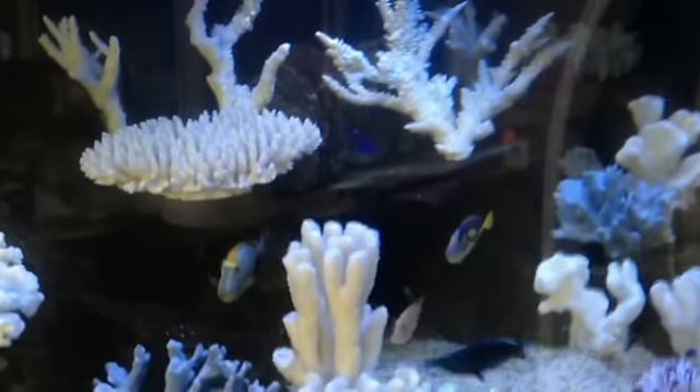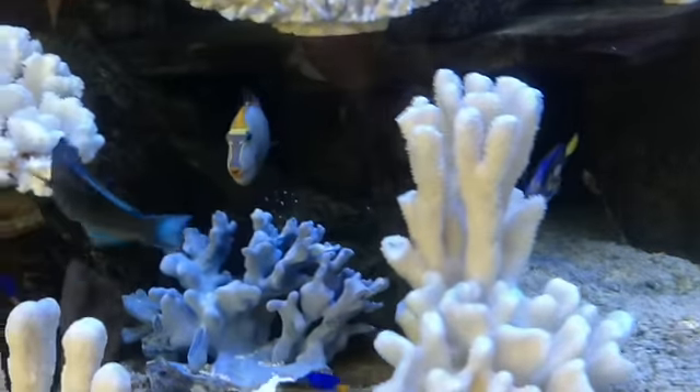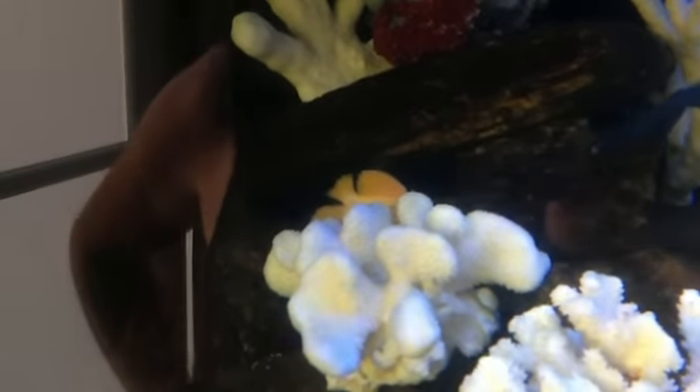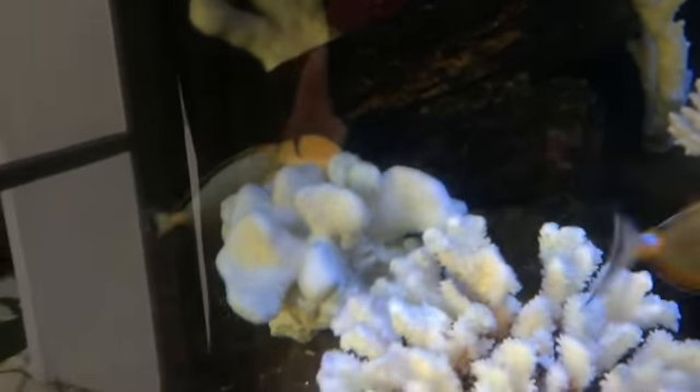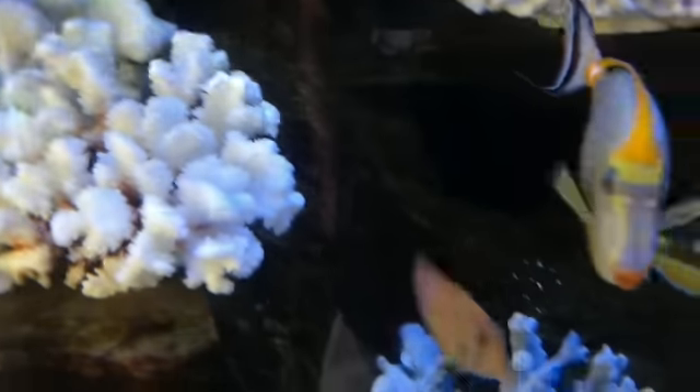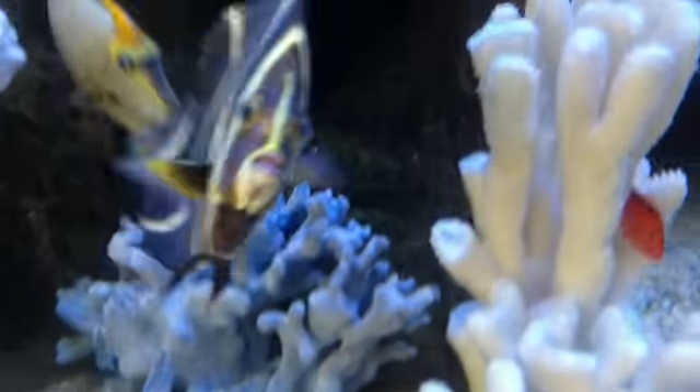So the lights are on now. We can see a number of fish that are still swimming. Unfortunately, the harlequin tusk didn't make it. And I'm really sad about that golden butterfly. He had been through so much just to get to this point, and then to be wiped out by ick is just really heartbreaking.